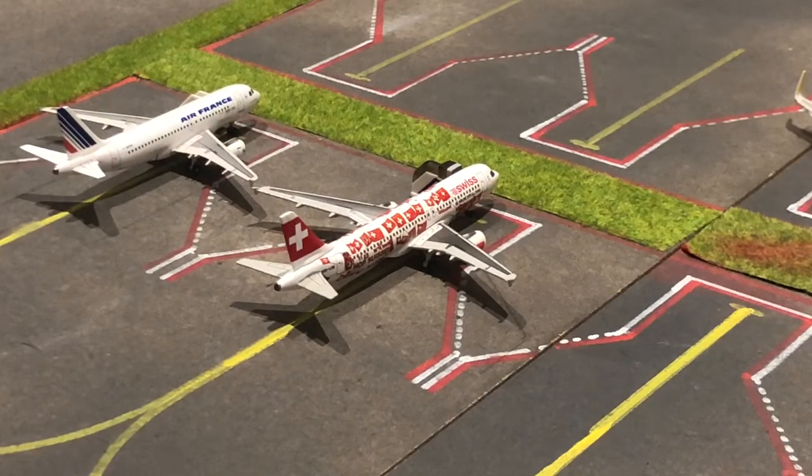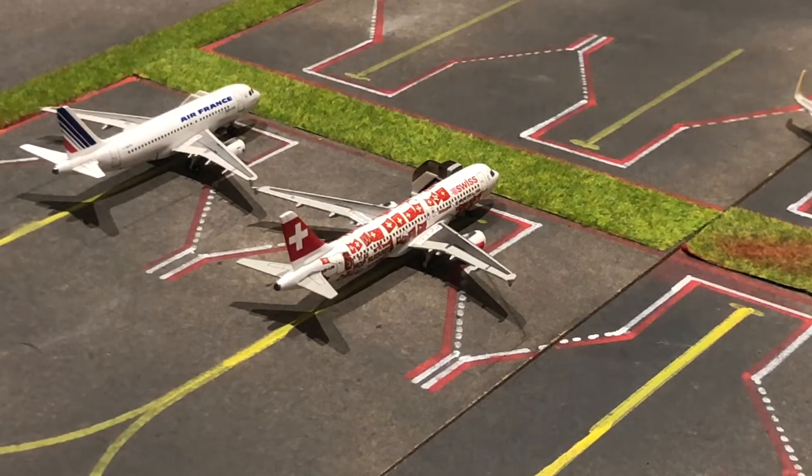Right here we have this Swiss A320 in the HOPS livery. He has just arrived in from Geneva and he'll be departing back out to Geneva tomorrow morning at about 10 past nine.